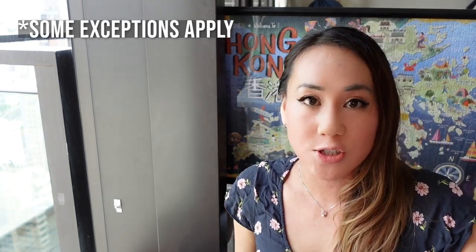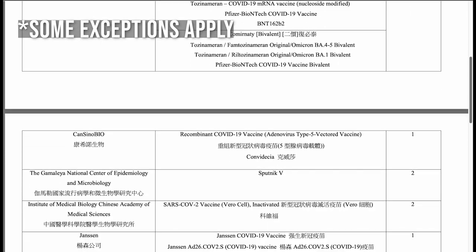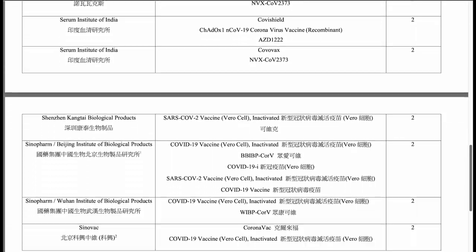You need to be fully vaccinated in order to enter Hong Kong, which means two doses of an accredited COVID-19 vaccine taken at least 14 days prior to your departure to Hong Kong. However, if you want to enter restaurants, bars, clubs, museums, etc. like a normal person, you need to have at least three doses of the COVID-19 vaccine.